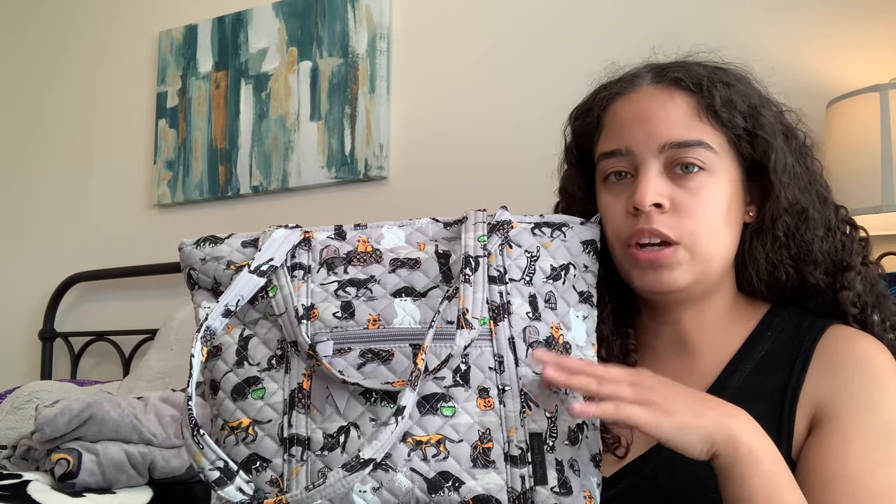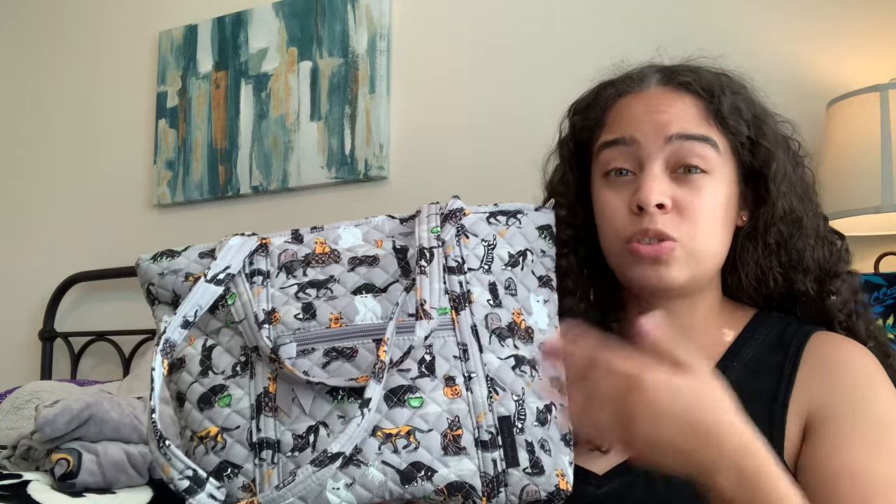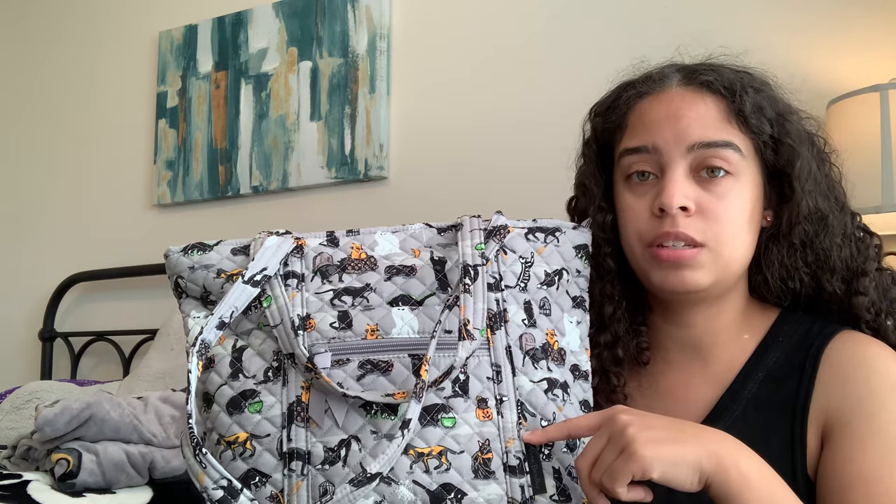I just wanted to be clear before I start the video that these are not custom items. These are retail. Vera Bradley released it and this is already sold out — it sold out on Monday. That's how fast. I actually bought it on Sunday night at midnight because I was stalking the website and happened to see that they uploaded these two items.